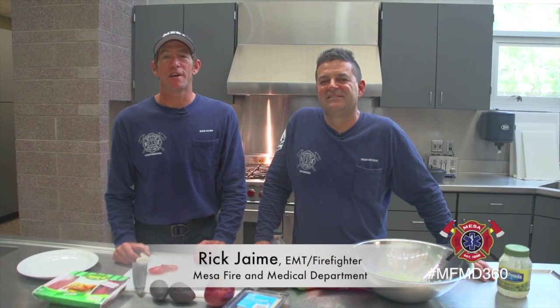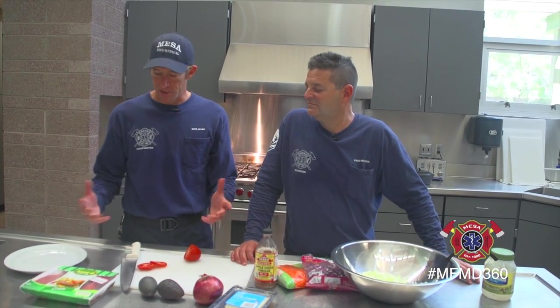Hi, I'm Rick Hyme, Firefighter EMT with the Mesa Fire Medical Department. I'm here with my engineer paramedic partner Thad Hunter and we're here to show you what one of the firefighter meals looks like and how to make it.